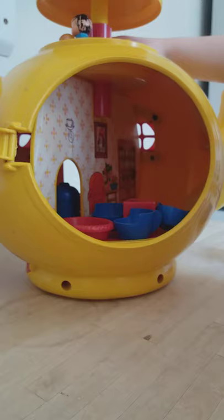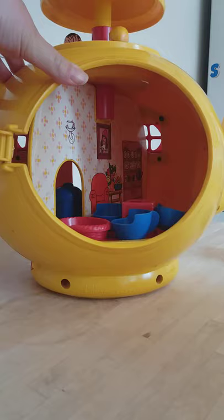They can be spun around on the top there. I'll just show you a bit of a close-up of how that works.